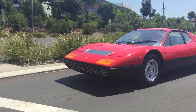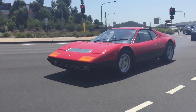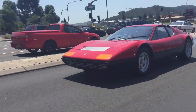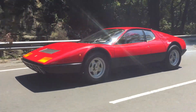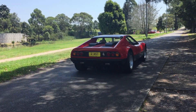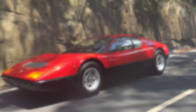Ferrari first released the 365 GT4 BB in 1973 as a successor to the legendary 365 GTB/4 Daytona. It was marketed as the marque's flagship supercar that could rival Lamborghini's Miura and the newly released Countach.